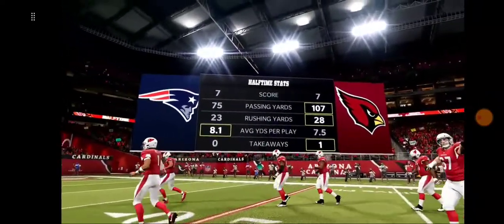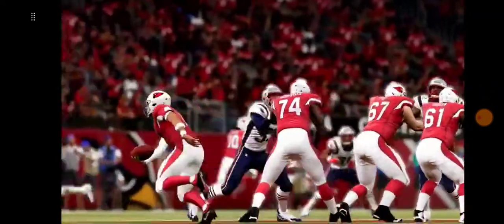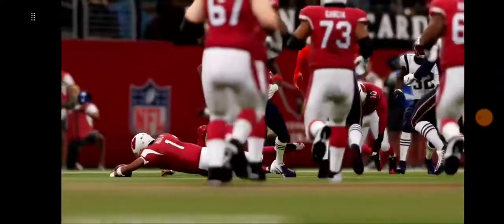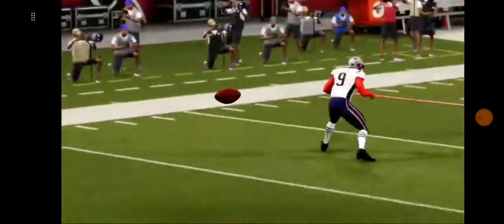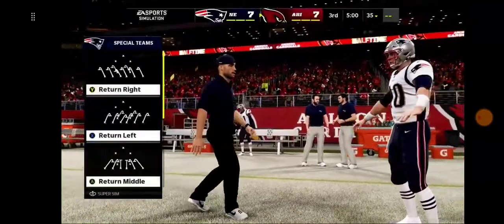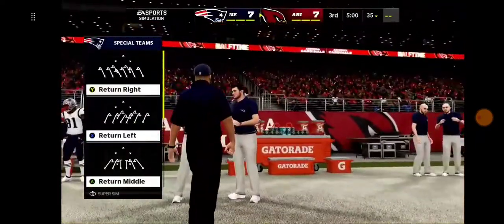Thanks very much and welcome in, everyone, to this slimmed-down version of the EA Sports halftime report. We thought this one would be a close battle coming in, and we have not been disappointed — they're all even to this point. To see if either side can pull away, let's get you right back out to Brandon and Charles for the start of the second half. This one's still anyone's game as we welcome you back for quarter number three.